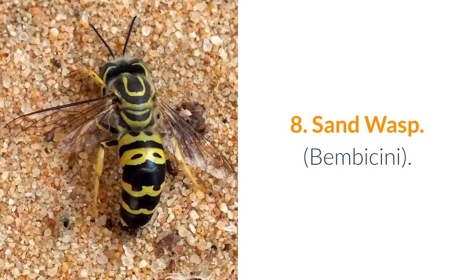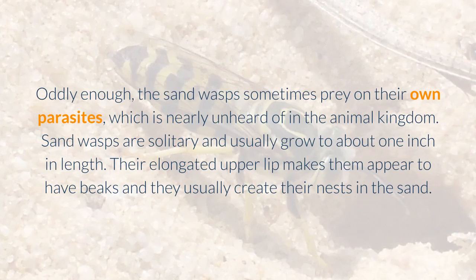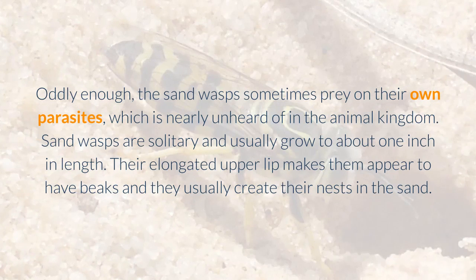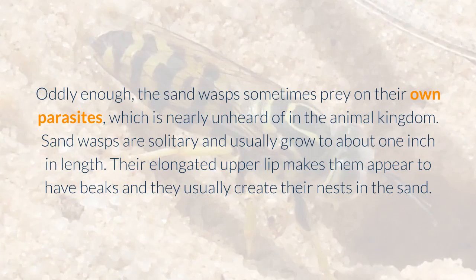8. Sand Wasp — Bembicini. Oddly enough, the sand wasps sometimes prey on their own parasites, which is nearly unheard of in the animal kingdom. Sand wasps are solitary and usually grow to about one inch in length. Their elongated upper lip makes them appear to have beaks and they usually create their nests in the sand.